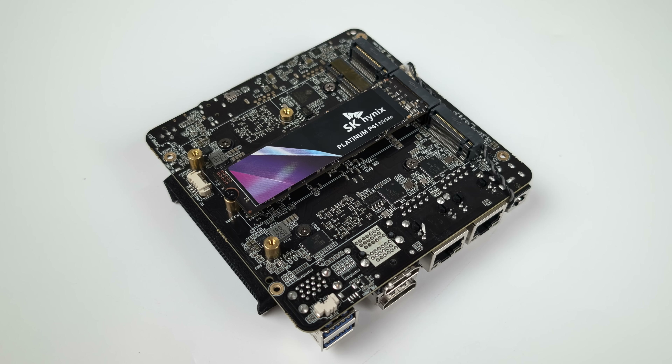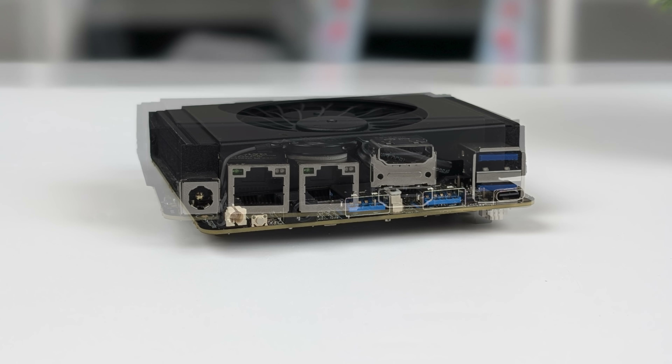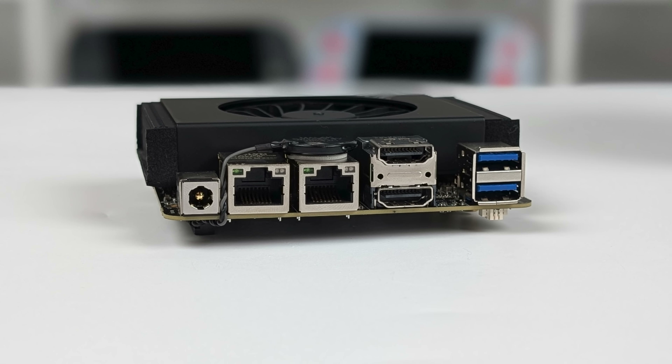I do consider this a single board computer. Some companies put out boards where you have to add storage and SODIMM RAM. This has RAM soldered — it's actually LPDDR5 running at 6,400 megahertz. Up front here: 3.5 millimeter audio jack, two USB 3.2 ports, and USB 4 right up front. Round back: power input — and by the way, this will support 12 volts up to 19 volts to power the unit. Dual 2.5 gigabit ethernet, dual full-size HDMI, and two more USB 3.2 ports.